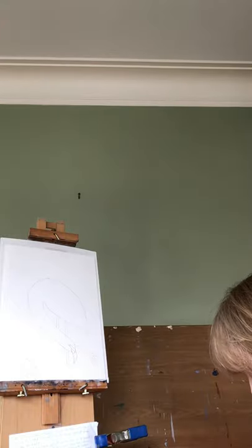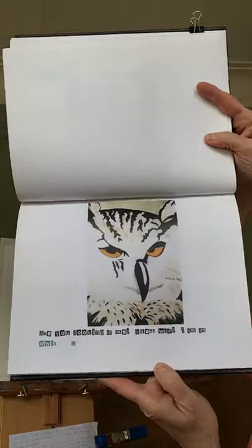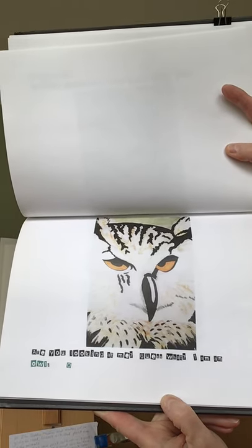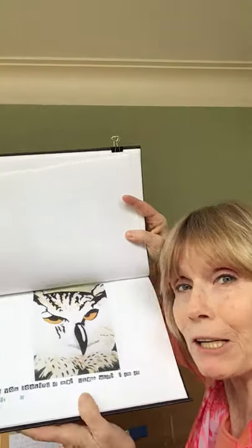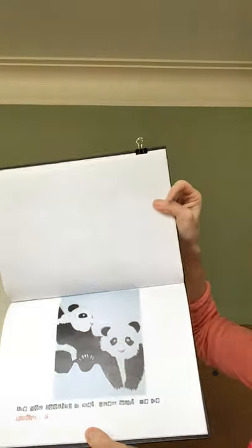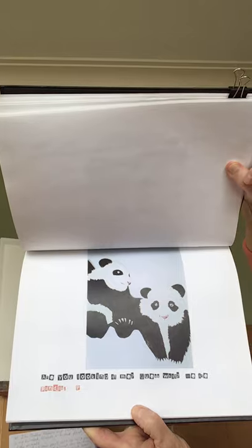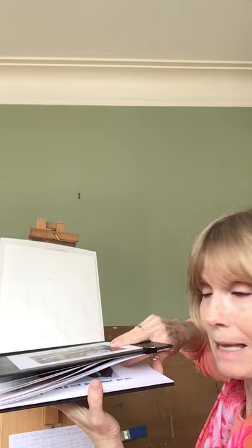I bet you know this next one. Are you looking at me? Guess what? I heard you yelling it out - an owl. For the letter O. Very good. Are you looking at us? Guess what? We're pandas. For the letter P.